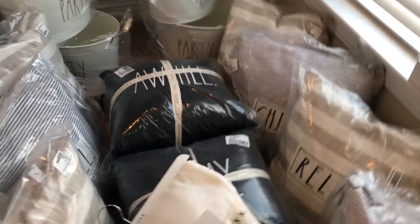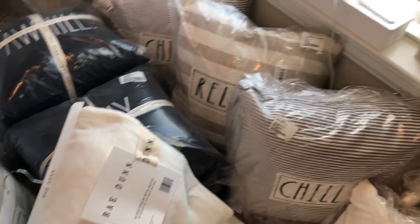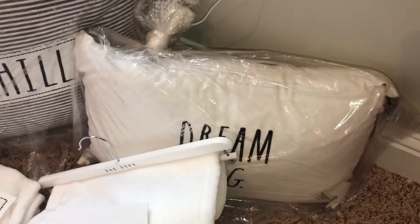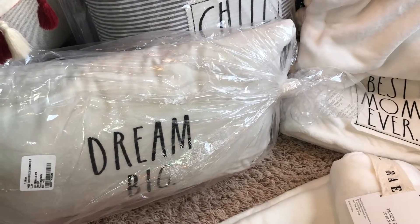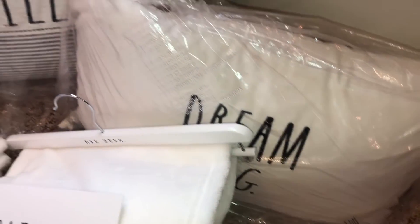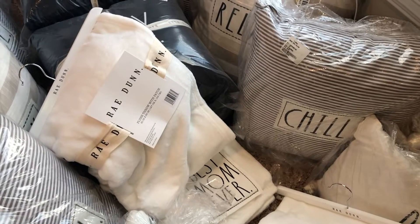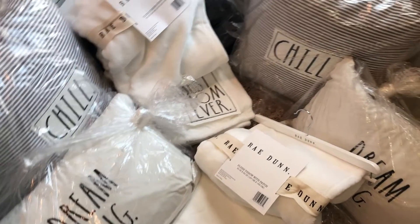Do not mind my Christmas wreath — I was going to change that out and just haven't got to it. Don't judge me! And then I got the Dream Big pillows over here. I believe these were about $16.99. These have four gray tassels on both sides. I'm probably going to put some of these pillows on my daughters' beds — I have something in mind for my girls and boys. Those are super cute and I want to use them on their beds.